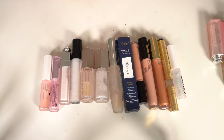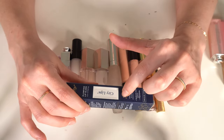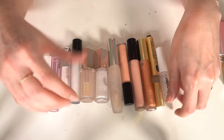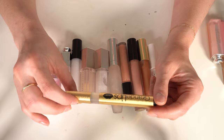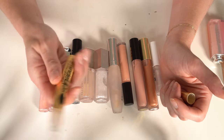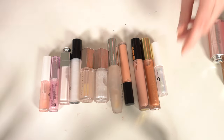Moving on to more glosses — have you ever seen so much lip gloss? An obvious keep is a brand new City Lips in clear — I love those. I'm going to get rid of the Grande Lips Hydrating Lip Plumper. I've had it a long time, didn't notice much of a difference, and I like the City Lips effect a lot more.